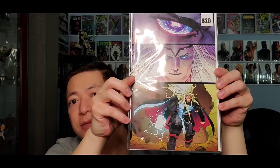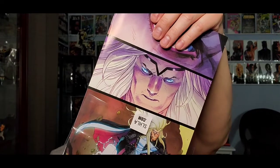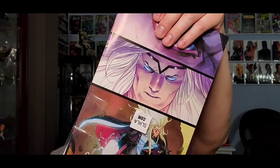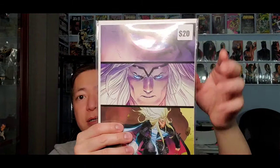Alright, first book from this box — let's see. Okay, this looks like Thor. This is a virgin variant, issue number two. This is the Comic Traders Street Level Heroes from Unknown Comic Books. Pretty nice, not bad.